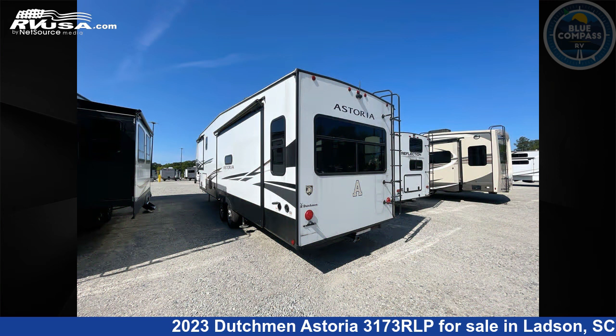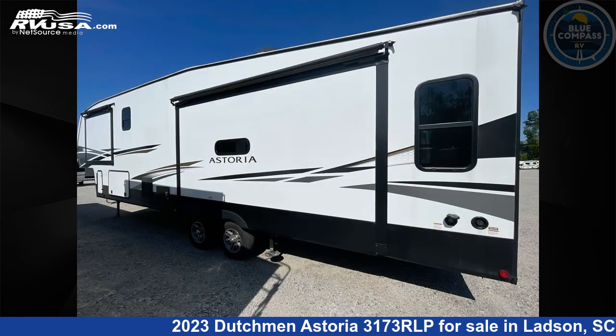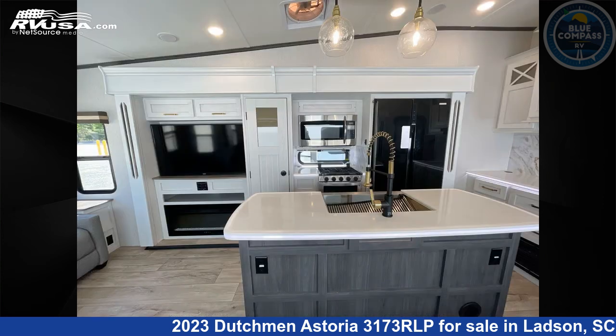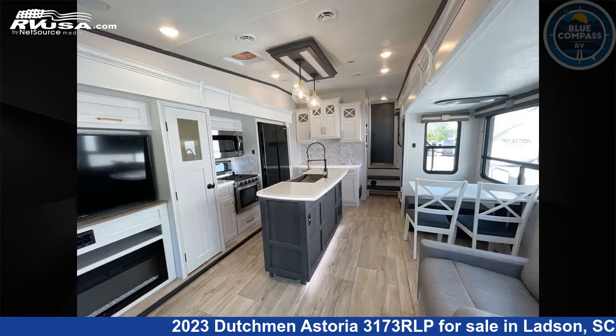This used Dutchman is 35 feet 0 inches in length and features 4 slide-outs and 50 gallons fresh water capacity. The floor plan layout of this fifth wheel features a front bedroom, kitchen island, and rear living area.